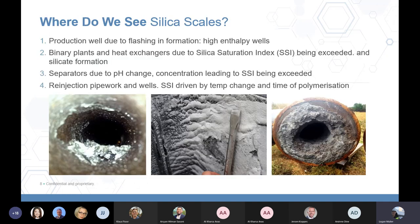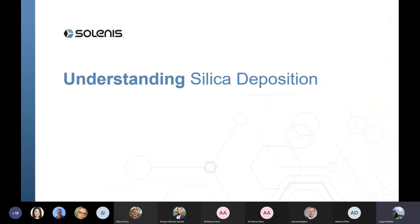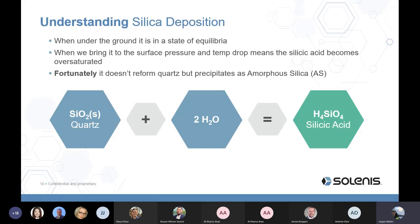We see silica scales in binary plants at the front end of a system where brines pass through heat exchangers, in separators, and in re-injection pipelines. Silica comes about from two things predominantly: changes in concentration and pH, and changes in temperature. Silica is less soluble at lower temperatures. I know a lot of you know this already, so I'll cover it briefly and these slides are available for your reference.